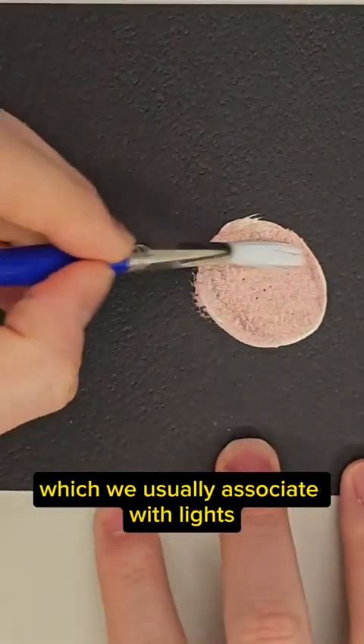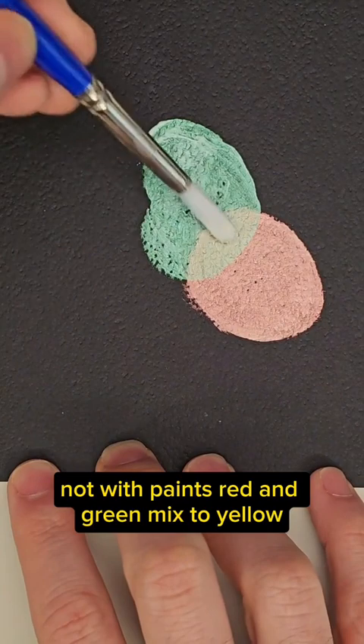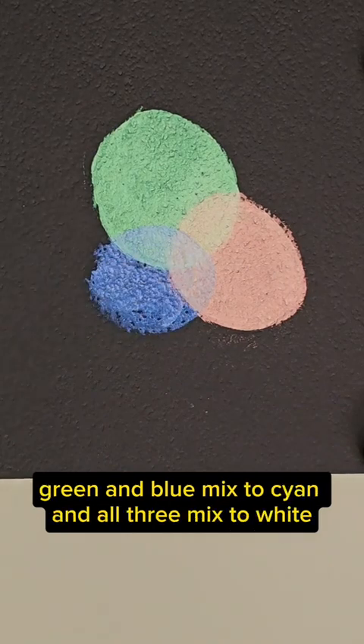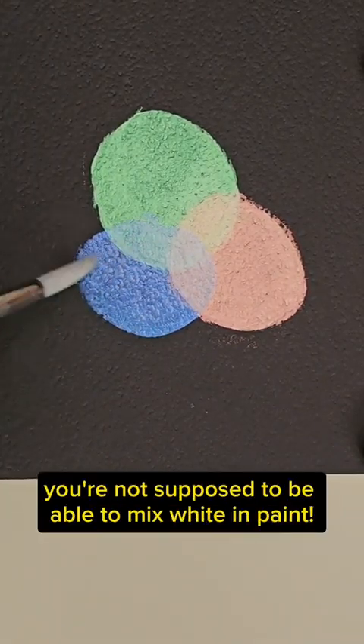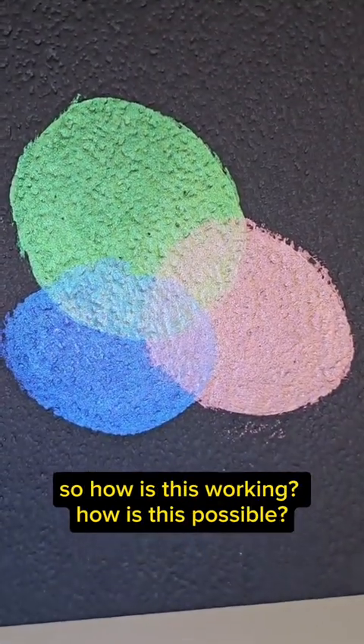In additive mixing, which we usually associate with lights not with paints, red and green mix to yellow, red and blue mix to magenta, green and blue mix to cyan, and all three mix to white. But you're not supposed to be able to mix white in paint — so how is this working? How is this possible?